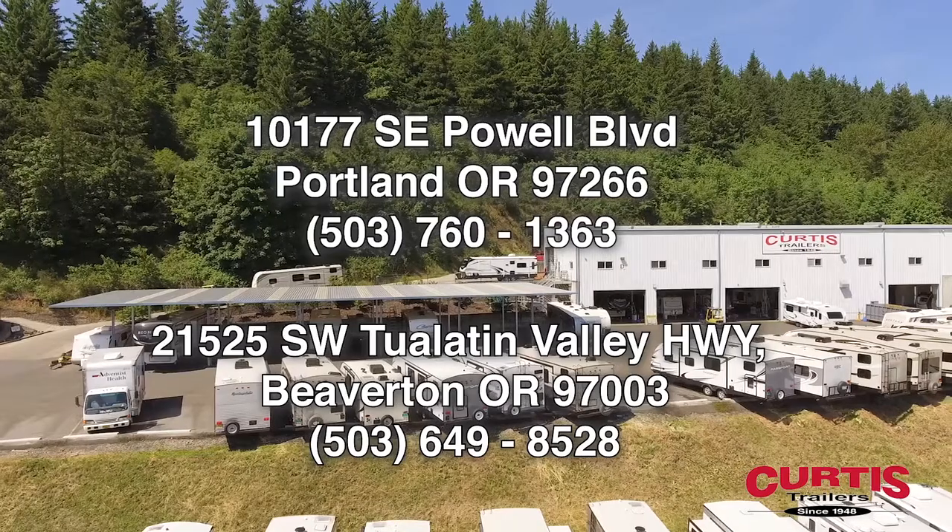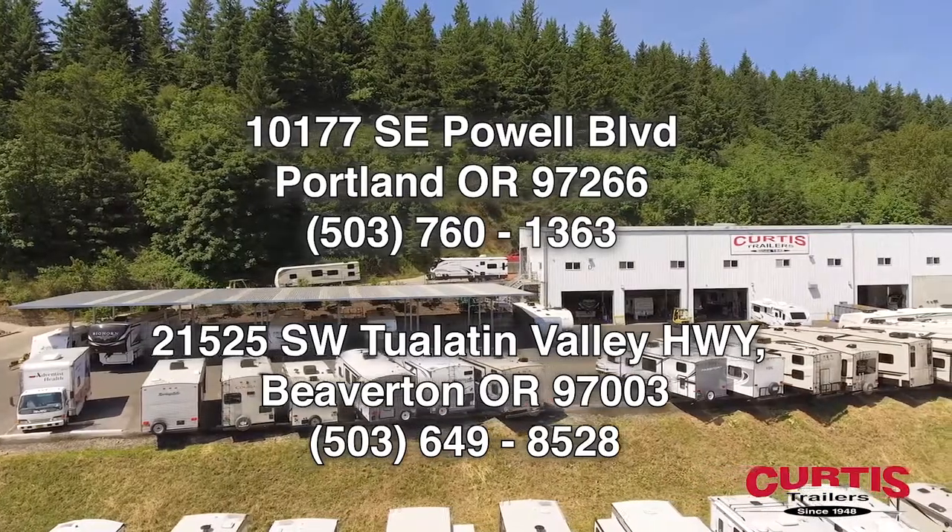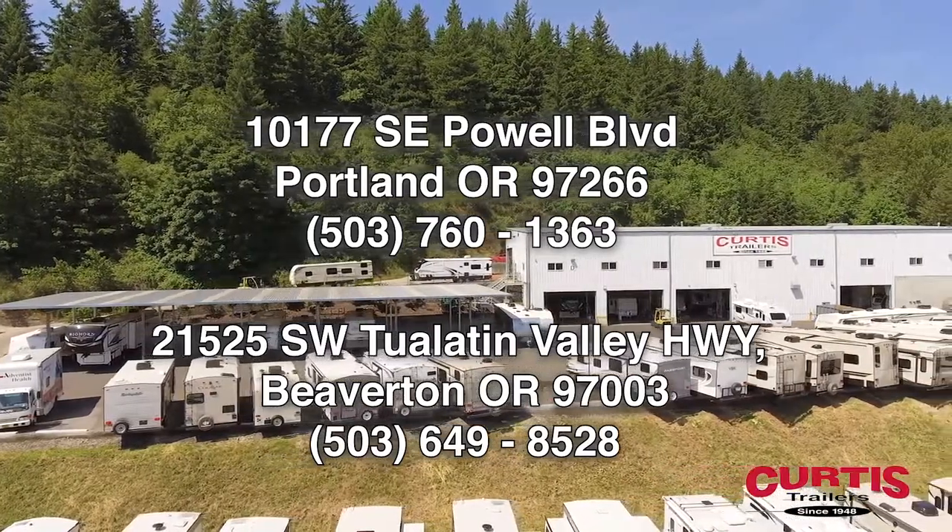Come see the Paradigm 365 RD by Alliance RV today at Curtis Trailers, where our business has been your vacation since 1948.